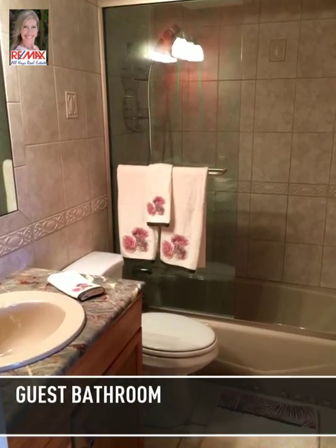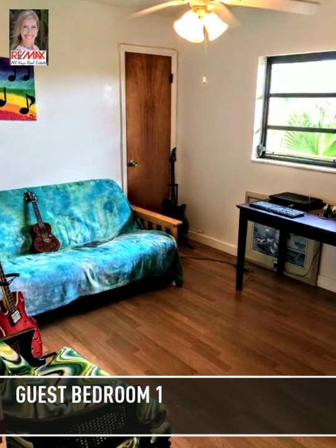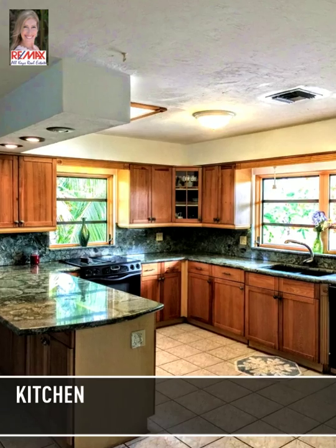You also have a big screened balcony, which is very good because you don't want to have the mosquitoes. And across the street there's the golf course, so you have a golf course view in the front. How much better can that get?